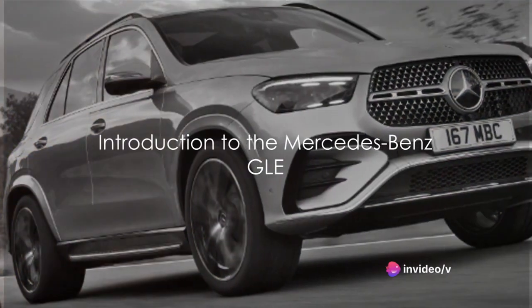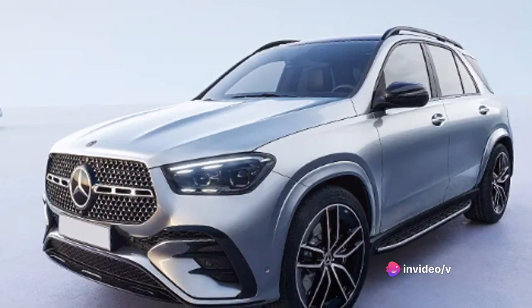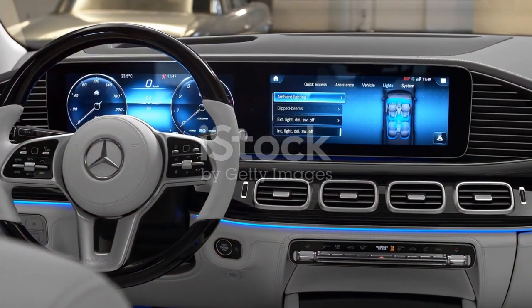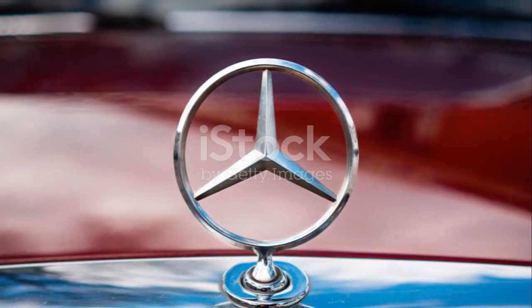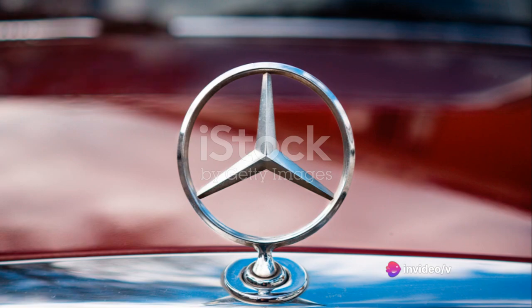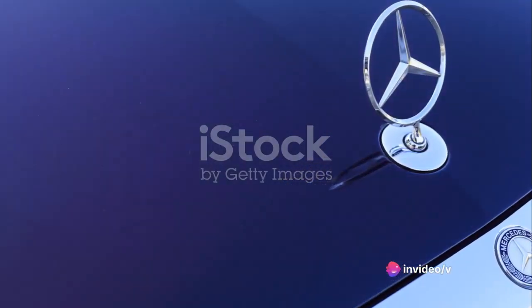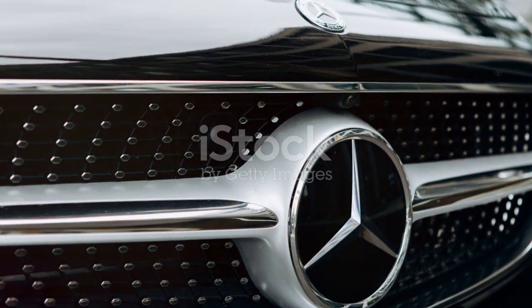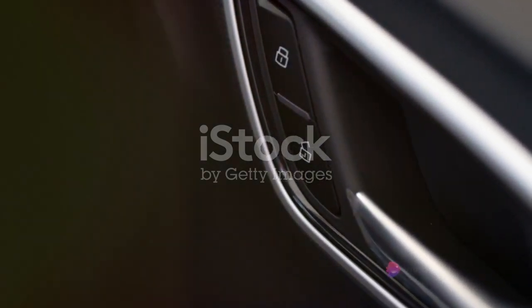Today, we're diving into the world of the Mercedes-Benz GLE. Nestled comfortably in the luxury midsize SUV category, the GLE is a vehicle that dares to blend sophistication with exhilaration. This is a car that doesn't just sit in the shadows of its competitors — it stands boldly in the spotlight, a testament to Mercedes-Benz's relentless pursuit of automotive perfection. The GLE represents the brand's commitment to combining cutting-edge technology with timeless elegance and superior performance.